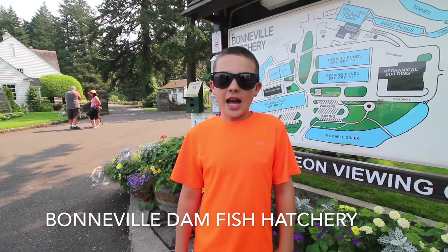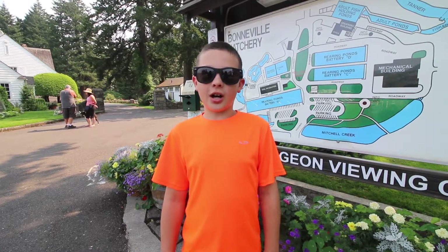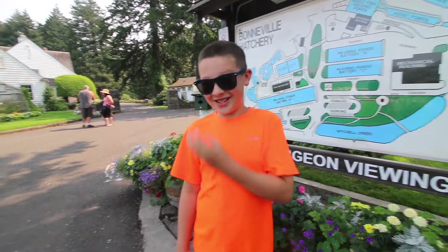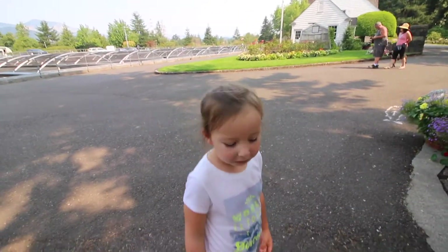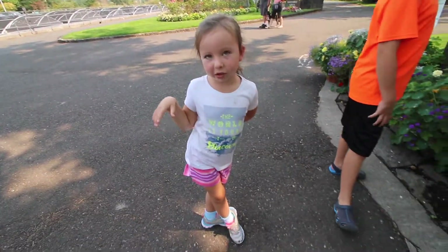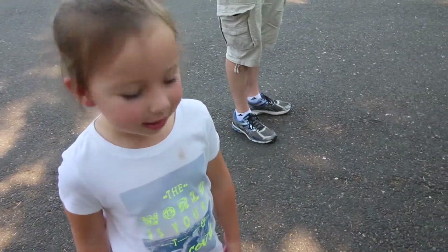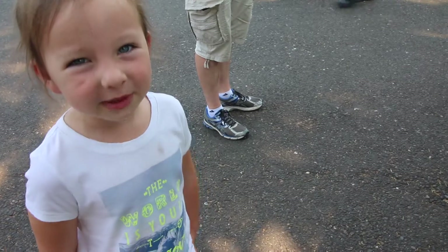We are at the Bonneville Hatchery and here they have fish. What fish do you think they have? Salmon fish and a little tiny baby fish. We're going to follow these little fish on the ground to know how to go and see the salmon fish.